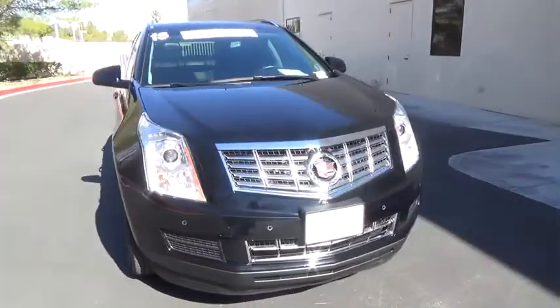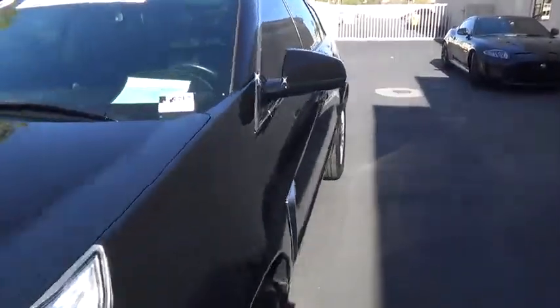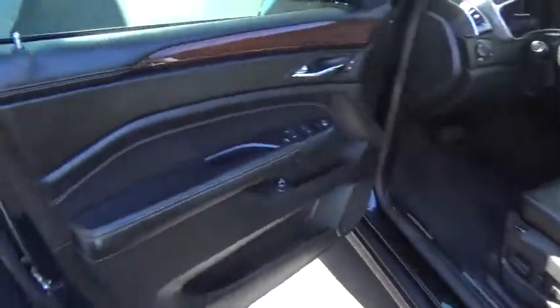Keyless entry, navigation system, backup sensor, heated seats, alloy wheels, air conditioning front, premium sound, center armrest, power windows.